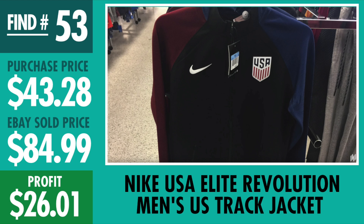Number 53, Nike USA Elite Revolution Jacket. Paid $43.28, sold for $84.99. This was around when Team USA lost — I remember the comments on that video. Got $26.01 profit. Some people were selling it in the $59 range and those still didn't sell, so I took the $84.99 and made $26 profit on it.